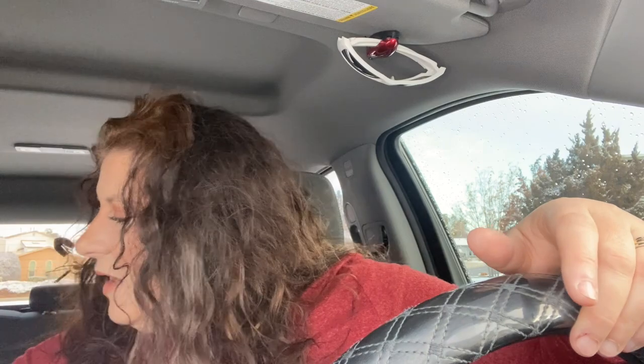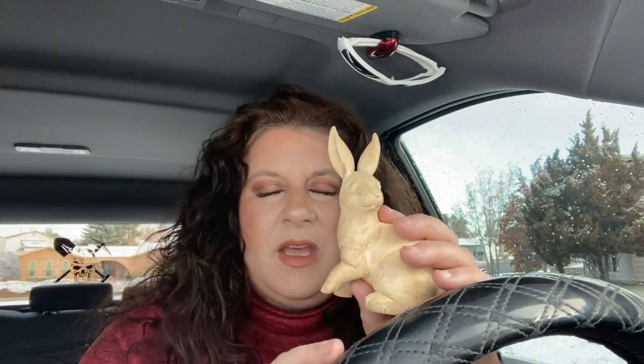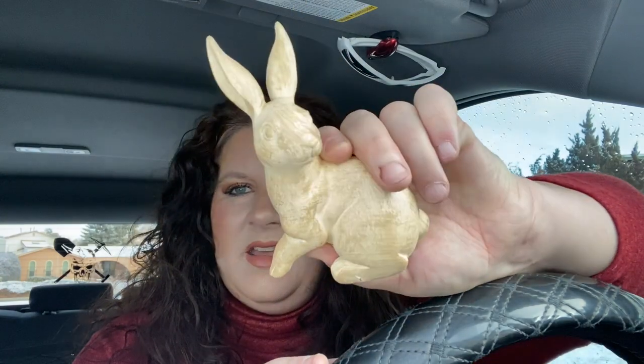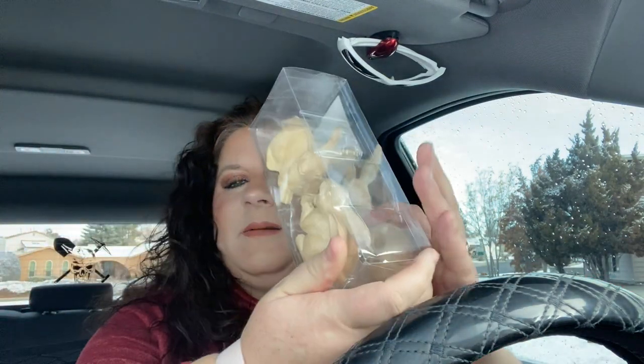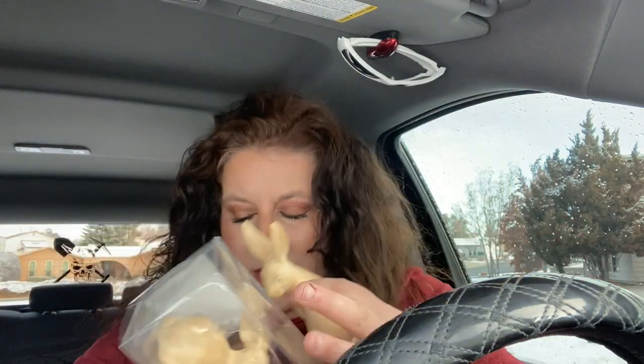A couple other things that they had over there that went with this Alice in Wonderland theme — I picked up these bunnies. They had white bunnies also, but because I was going for more of a pinkish theme in my Alice in Wonderland setup, these went really well with it. They're a tan color. They have some bigger ones, and I also picked up a few of the little bunnies. The little bunnies were a set of two for $3, and then the big bunnies are $3 each.